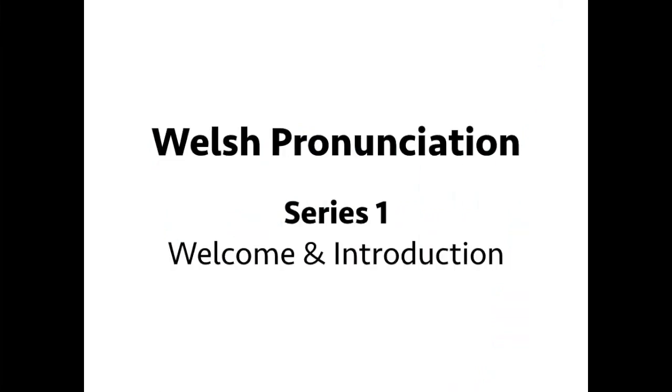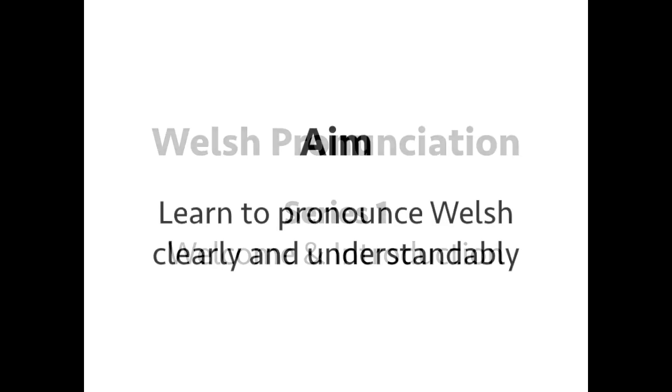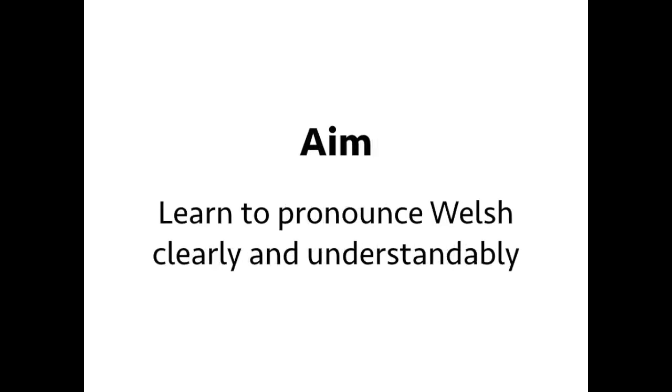Hello and Croeso! Welcome to our series on Basic Welsh Pronunciation. These videos are designed to help you learn to pronounce Welsh clearly and understandably, whether you've studied the language before or not. Pronunciation is one of the first things people notice when you speak another language, so these videos are going to be really helpful and important.